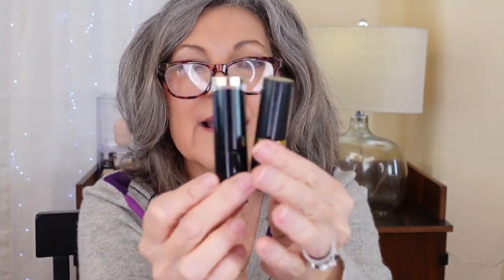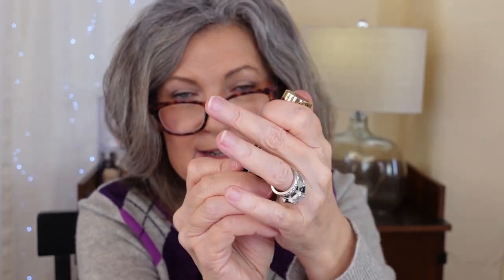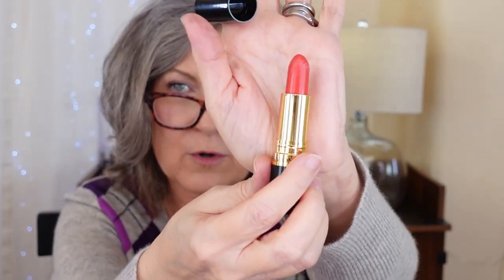Revlon — my holy grail — Revlon Super Lustrous Glass Shine Lipstick. Love that. Let me just clarify: it looks a lot like this, but this is my holy grail — see this metal? Look for that. You'll get more of a balm-type lipstick. Glass shine. Love these. Hate this one though — it's just too orange for me, completely the wrong color. It's a coral color, worst color ever on me. What is it? Rich Girl Red. Doesn't look red to me. Number 830. I know this color looks fabulous on a lot of people, but not me — not with this hair and not even when I had brown hair.